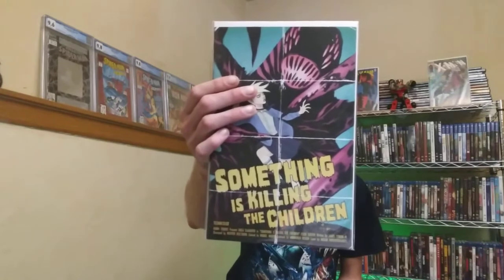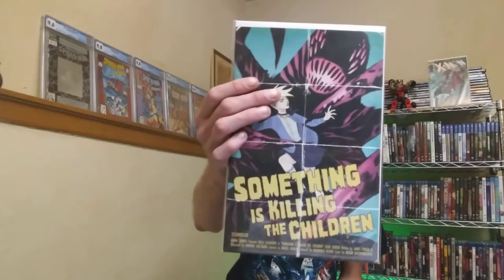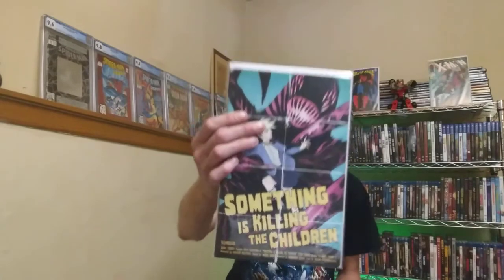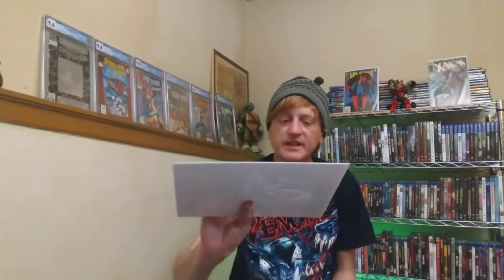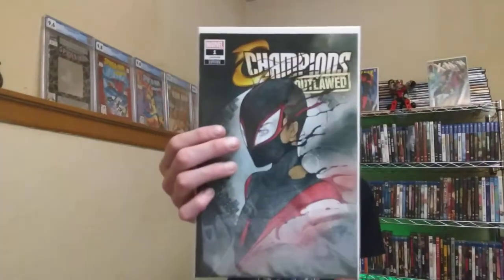It's been a long day - I just got back and I put a bunch of this stuff together to show you guys some highlights from this find. There's a Something Is Killing the Children number 16, limited to 1,000 prints, a Megan Hutchinson cover by Cates. There's also a Champions number one - Outlawed - with a virgin variant too.